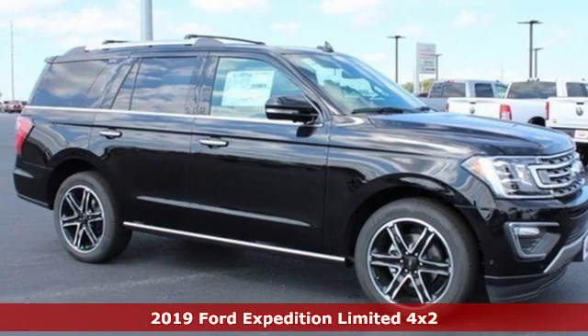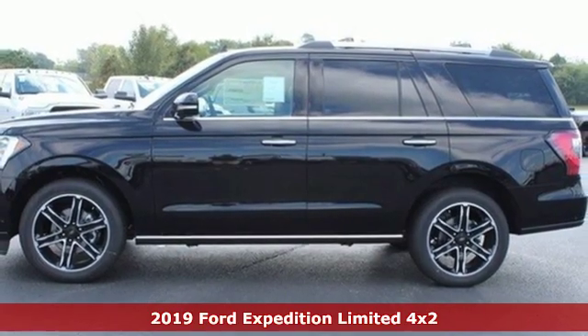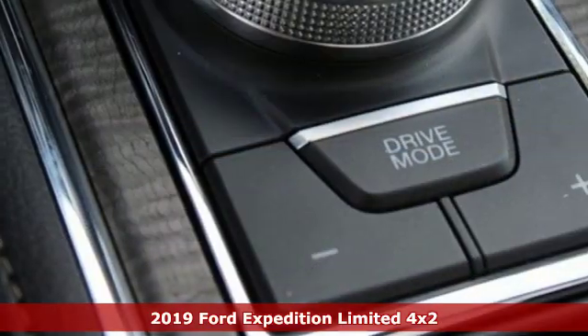It's a new 2019 Ford Expedition. In the face of challenging situations, this Expedition is calm and ready to conquer.